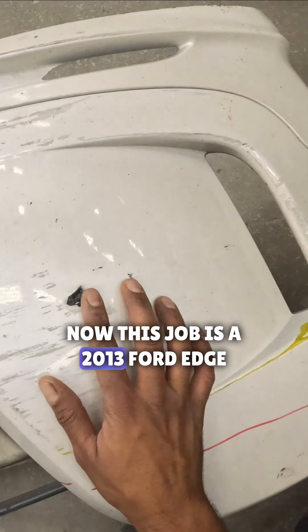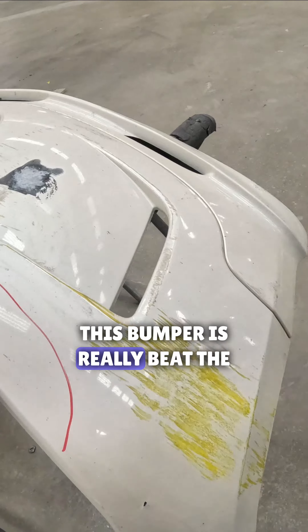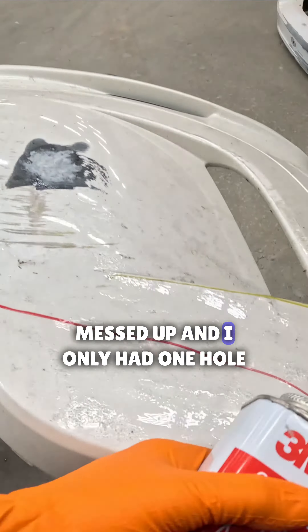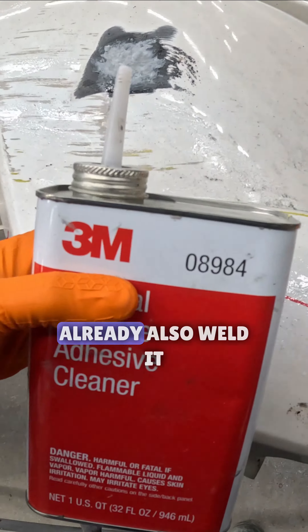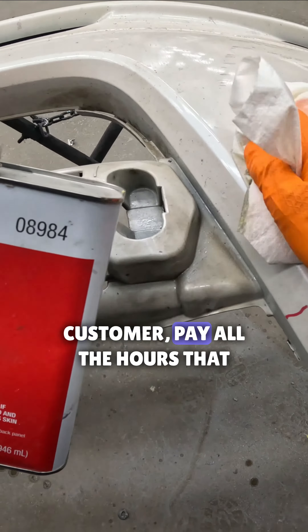This job is a 2013 Ford Edge, and this bumper is really beat up. You can see it's just messed up. I only had one hole that I already welded and a crack in the bottom that I already welded as well. This is a customer pay job.